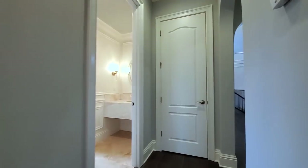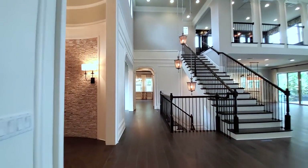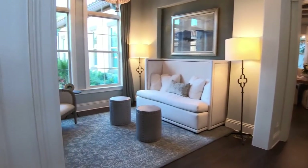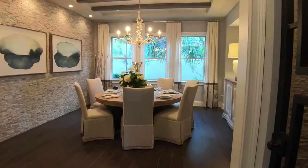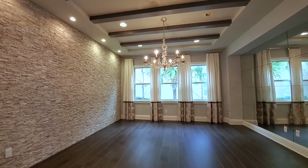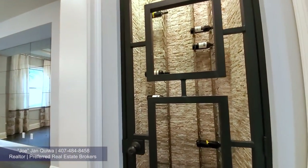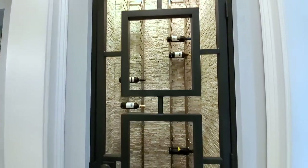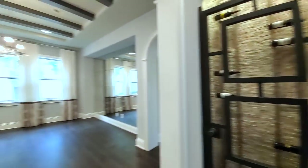Here in the front you have your flex space den — you could use it as a sitting area. Then right across from that you have your formal dining, which is a large formal dining room. This house has a lot of separation but also has that open-concept feel. This is a wine-featured closet — it's just for architectural and interior design. You can see I can walk right through it.